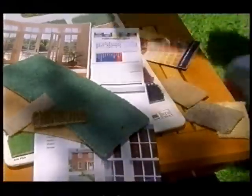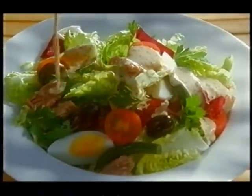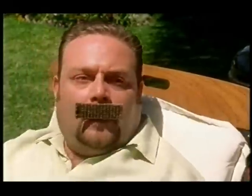What about these French windows just here? French? Wonderful, but with a twist. Like Hellmann's French dressing — with mustard grains, coriander and oregano. Superb! Over salad misoires. People who like food love Hellmann's salad dressings. That one.